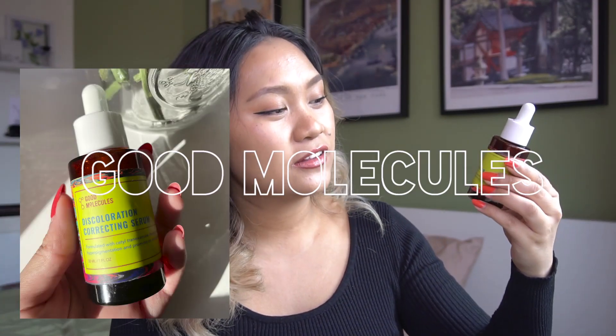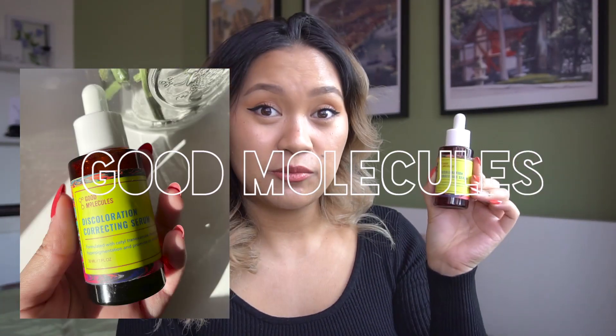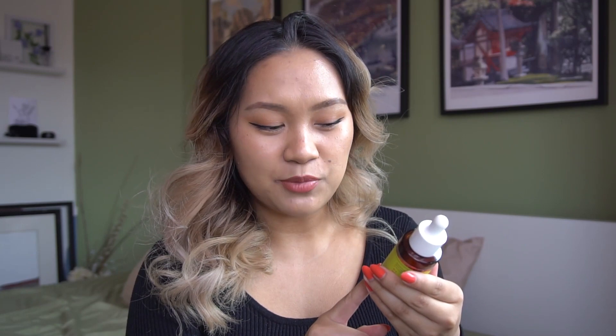My favorite skincare product is this Discoloration Correcting Serum from Good Molecules. Two key ingredients help with discoloration and scarring: tranexamic acid and thiamidol. I've definitely seen improvement in my skin after using it — nothing too drastic, but very subtle. I'll show the before and after. It's been about two months of use, and you can see the inflammation and redness has been less.